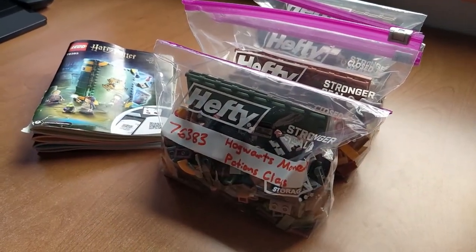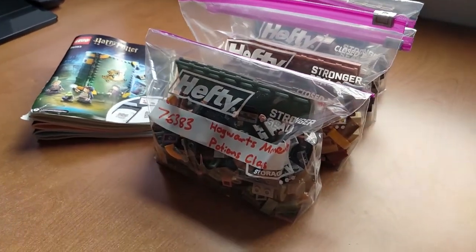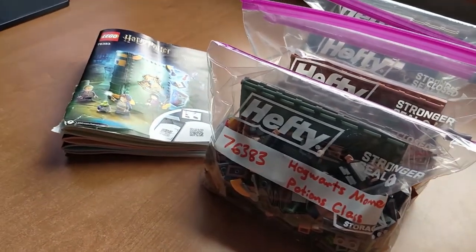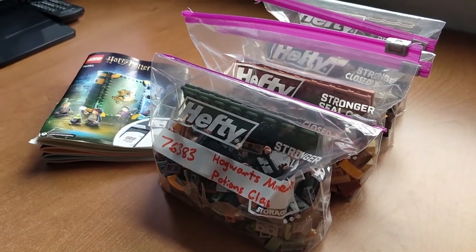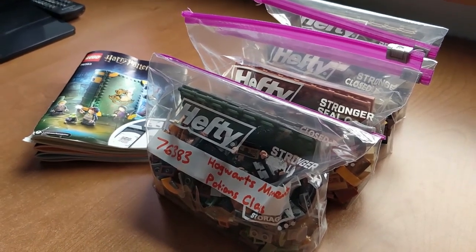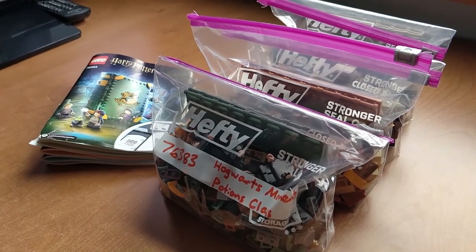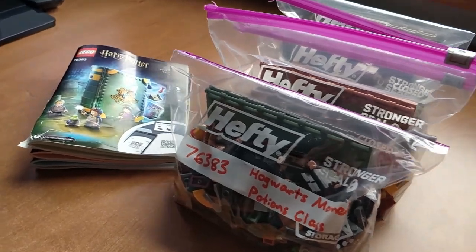Just like that, all four books are now disassembled, bagged up, and ready to be tucked away. That certainly took a while but it was all worth it — now we have more space for new sets in the near future. This is where we're going to conclude. Thank you so much for watching — I hope you enjoyed this little mix of videos. Hope to see you next time, and in the meantime, keep on building folks!